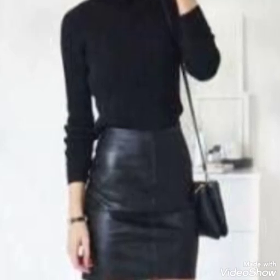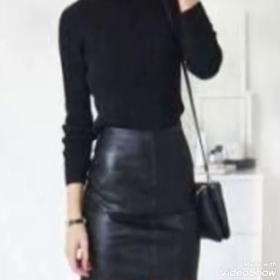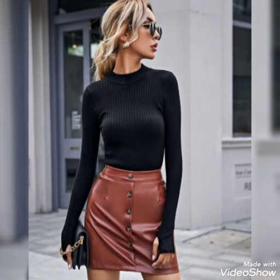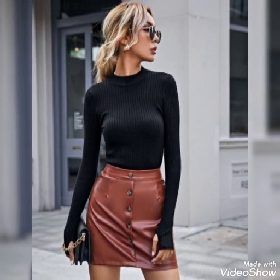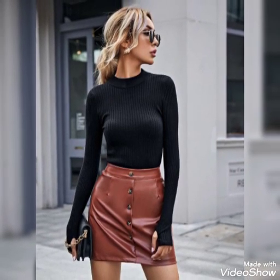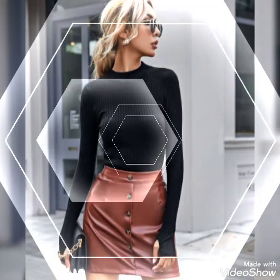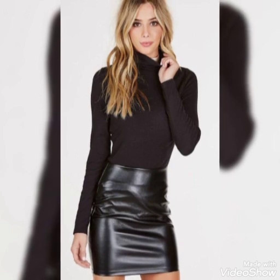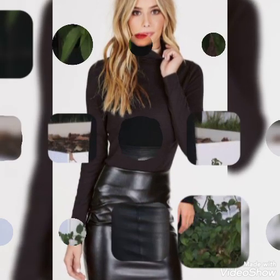Hello everyone, welcome back to my YouTube channel Latex High Fashion. I am Asya, and today I will show you on this video the latest ideas of leather mini skirts for girls and women. These directions are trendy designs — I hope you like it.